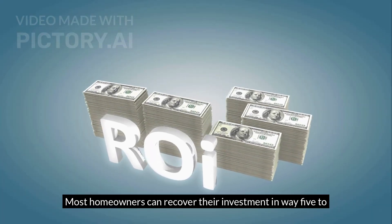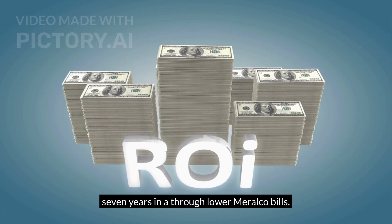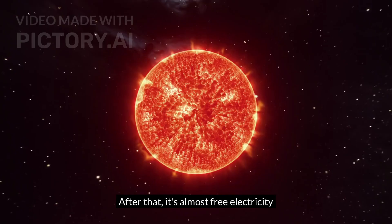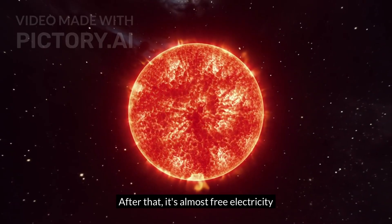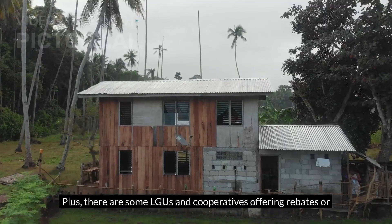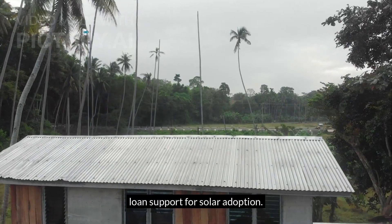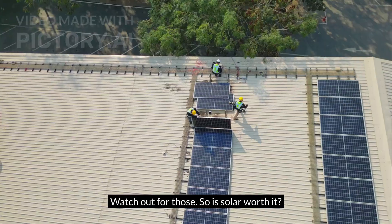Most homeowners can recover their investment in about 5 to 7 years through lower Meralco bills. After that, it's almost free electricity for 15 to 20 more years. Plus, some LGUs and cooperatives are offering rebates or loan support for solar adoption — watch out for those.